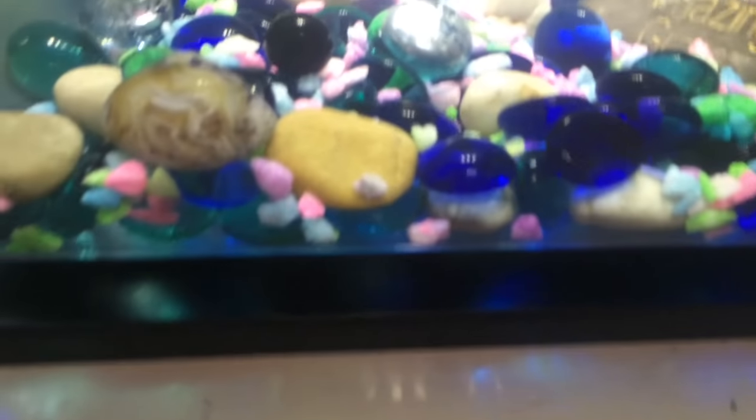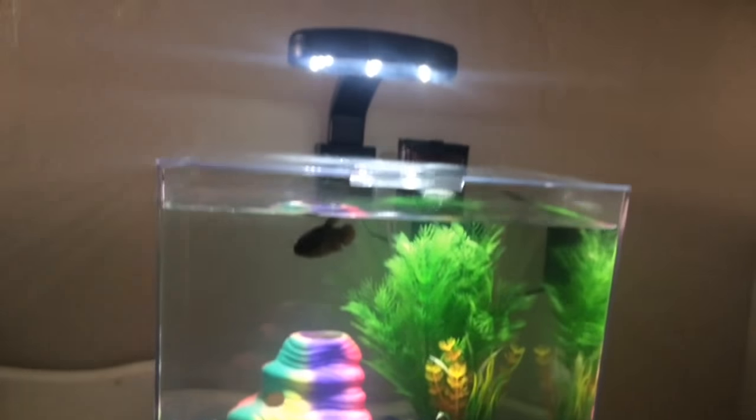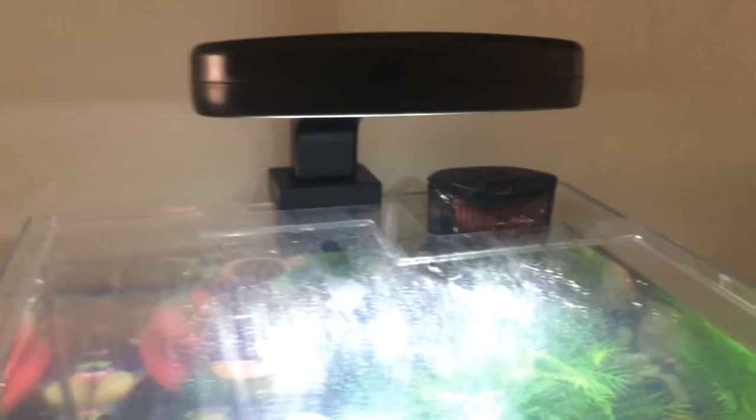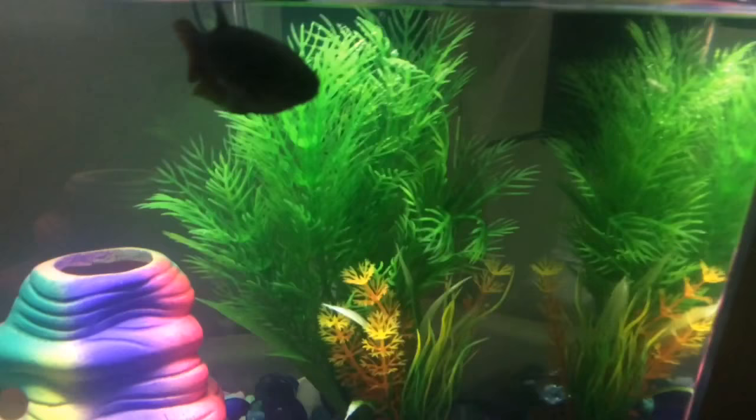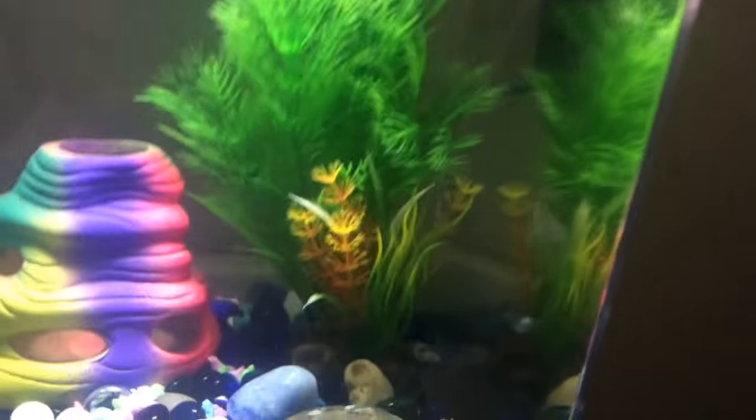It has some brand new pebbles along with some of the old ones. I put the rainbow hideaway in there too, but it also has an LED light and a filter. And then we bought a brand new plant yesterday, and I think that looks really nice actually.